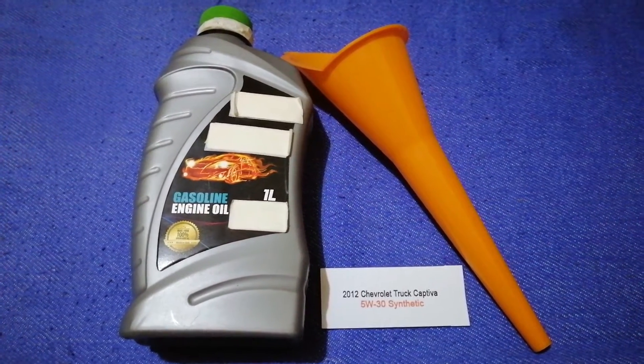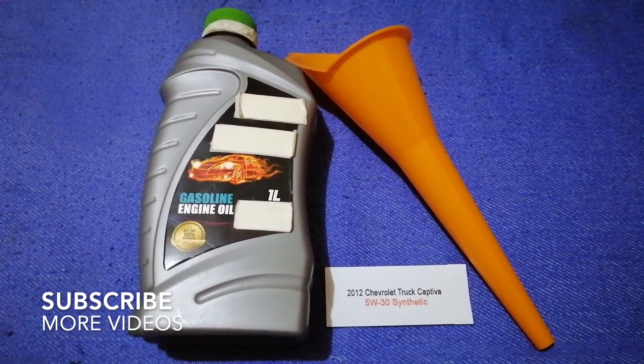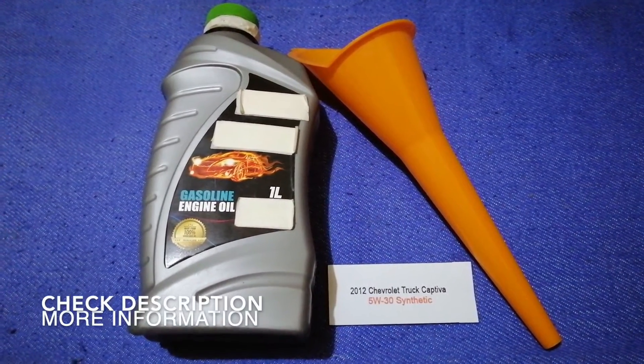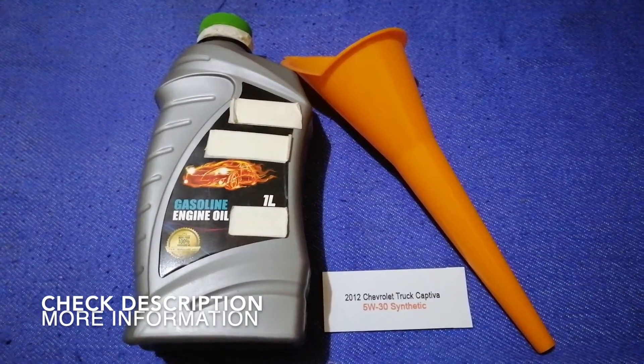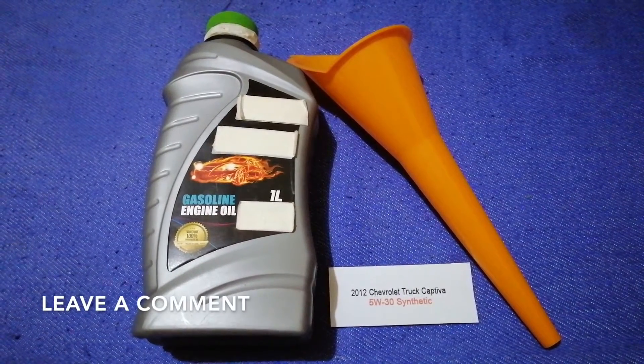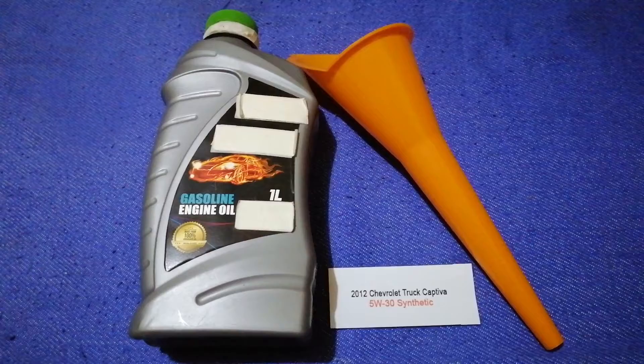Hey guys, welcome back. Today we are going to talk about the oil type for the 2012 Chevrolet Captiva. If you are looking for what oil to buy, I have already looked it up — just check the video description and I will try to leave the info there as well.